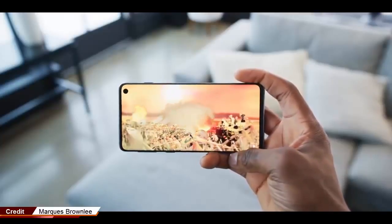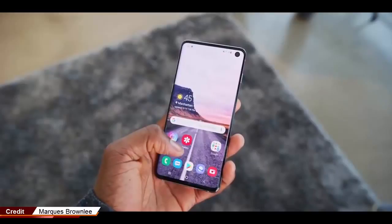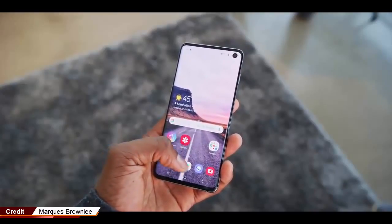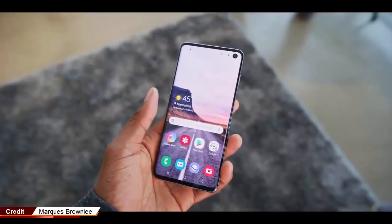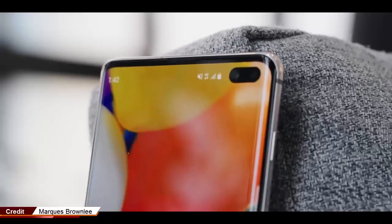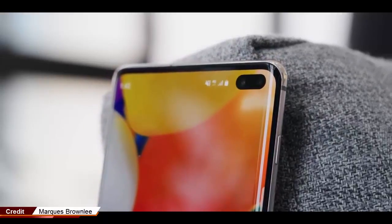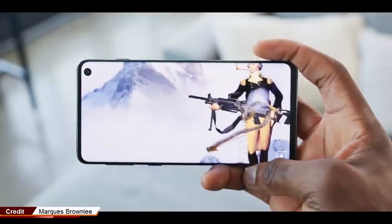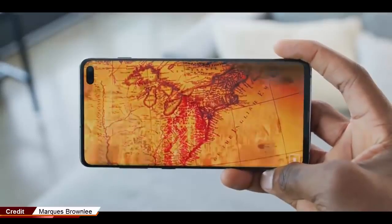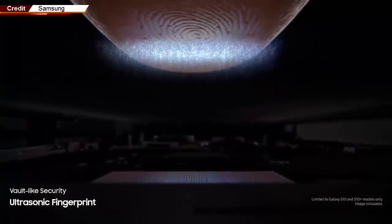Different phones use different solutions in smartphone makers' efforts to push things closer and closer to the all-screen phone of everyone's dreams. Cutting a hole out of the screen for the selfie camera or cameras is the latest trend replacing notches, and it's a pretty cool solution. Phones can achieve much better screen-to-body ratios as a result of this new design — the Galaxy S10 Plus, for example, features a screen-to-body ratio of 93.1%.